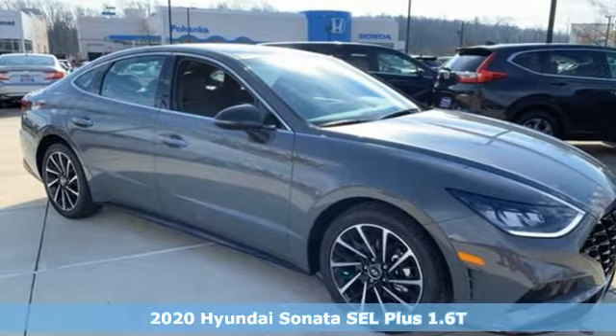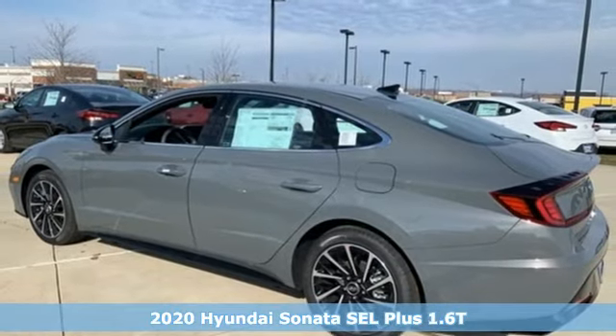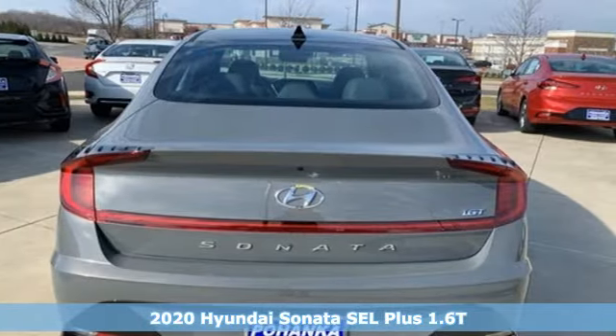It's a new 2020 Hyundai Sonata. Beautifully sculpted, this efficient midsize sedan is more than meets the eye with endless comfort and impressive power.